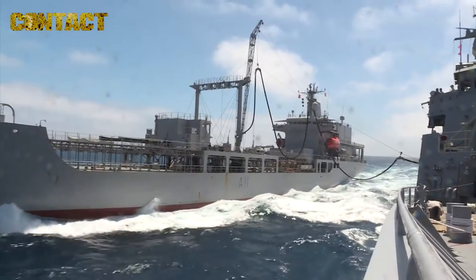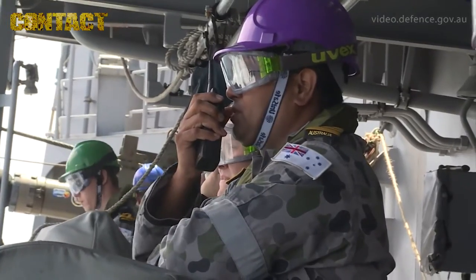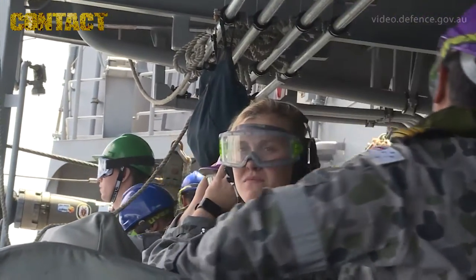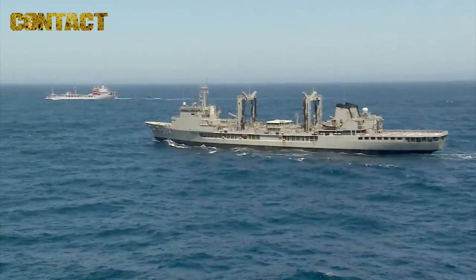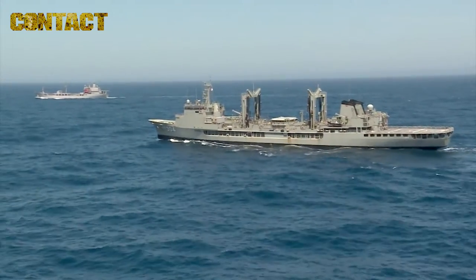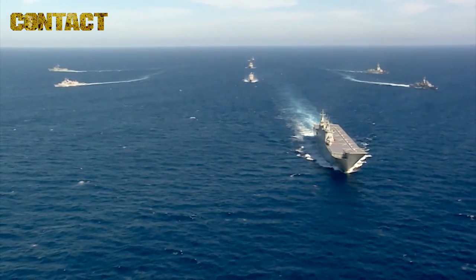Ocean Explorer 17 is one of our major training activities that we run throughout the year. It's a series called the C-Series with a primary focus on training the fleet to operate in the ocean environment, fighting an enemy at sea. The exercise this year involves Australians, New Zealanders, the Spanish Navy, and also the US Navy.